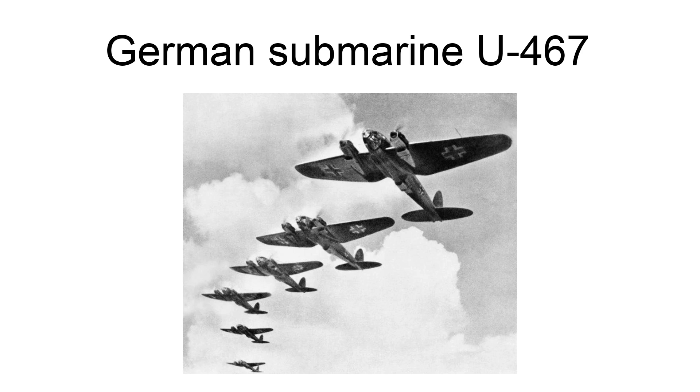German submarine U-467 was a type VIIC U-boat of Nazi Germany's Kriegsmarine during World War II. She carried out 2 patrols, sank no ships, and was a member of one wolfpack. She was sunk by a U.S. Navy aircraft southeast of Iceland in May 1943.